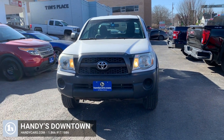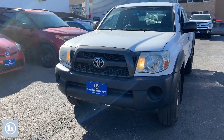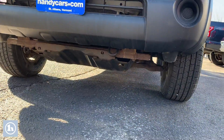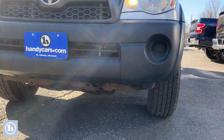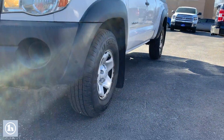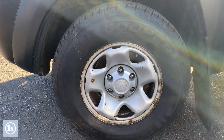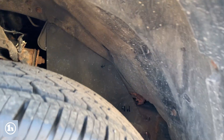Hey Chris, Sam Pollack here from Handy Downtown. This is the 2011 Tacoma base that you were looking at. Get up underneath a little bit. There are those Cooper Evolution tires, brand new. Get up in here a little bit.